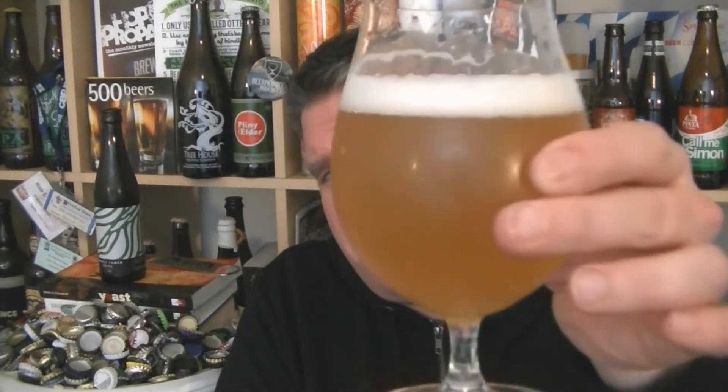Doesn't smell bad, just smells not as juicy as I'd expect from a New England IPA. Like a sharper citric note than I expected, kind of nettley.